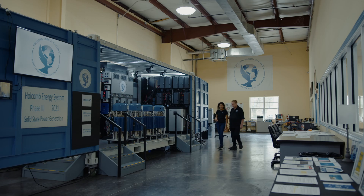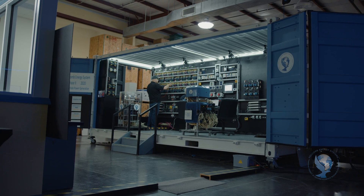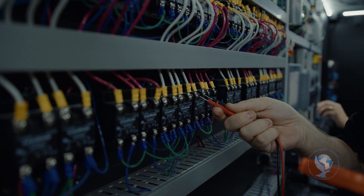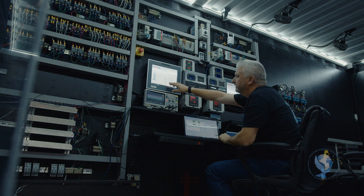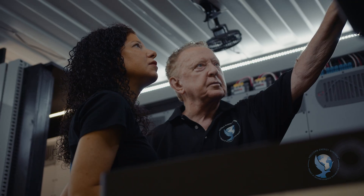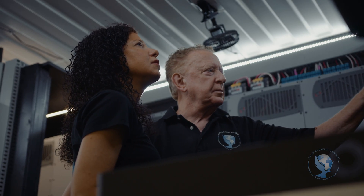Welcome to the HES, the Holcomb Energy System. Running way beyond fossil fuels and renewables, the HES is a whole new source of electric power for a world that desperately needs it. No external fuel source, no pollution, no moving parts. Just 100% clean electric power, point of use and applicable everywhere electricity is needed.